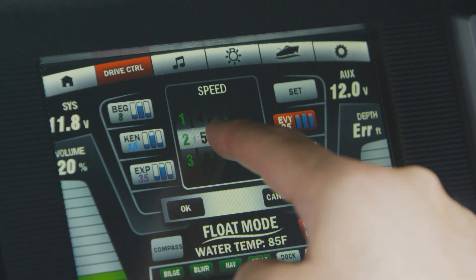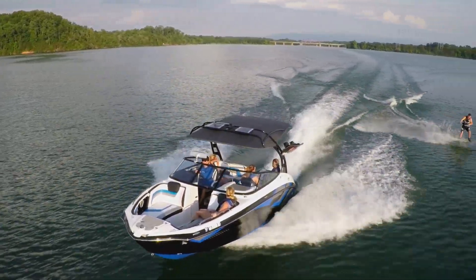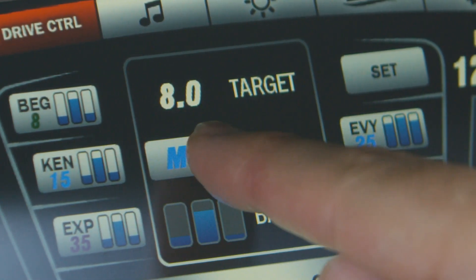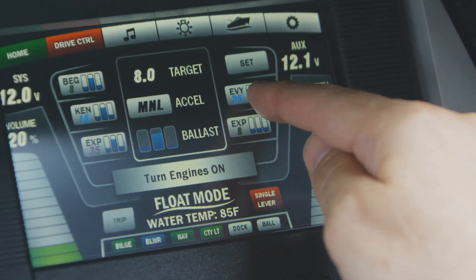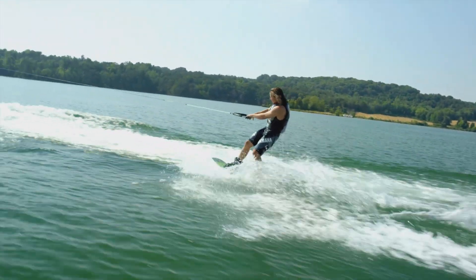Set the perfect GPS-controlled speed for constant tow speeds while wakeboarding, wakeskating, and tubing. Acceleration profiles include slow, medium, fast, and manual settings. Simply choose a profile, apply full throttle, and the boat accelerates to the preset speed automatically.